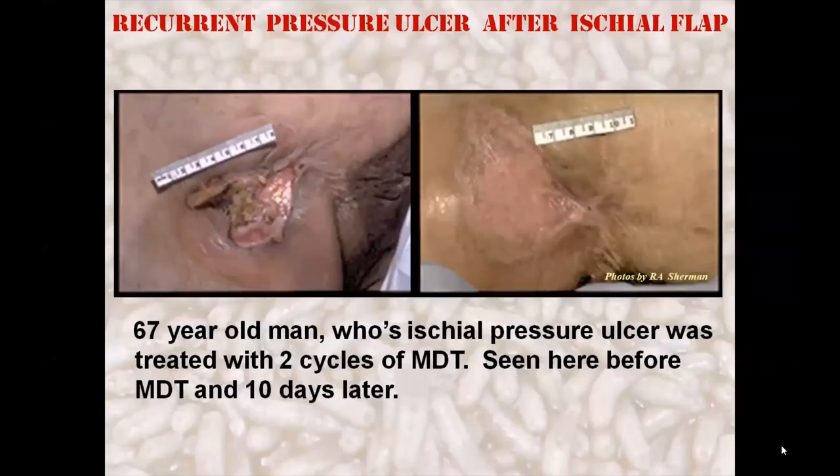Let's begin with a simple case. This 67-year-old paraplegic man had recurrent pressure injuries over the ischium requiring flap reconstructive surgery. A couple years later, he returned with another ulcer and requested maggot debridement instead of the recommended flap revision. He is seen here first after two weeks of hospitalization on the surgical service without much improvement, and then 10 days later, the wound healed after two three-day cycles of maggot therapy.